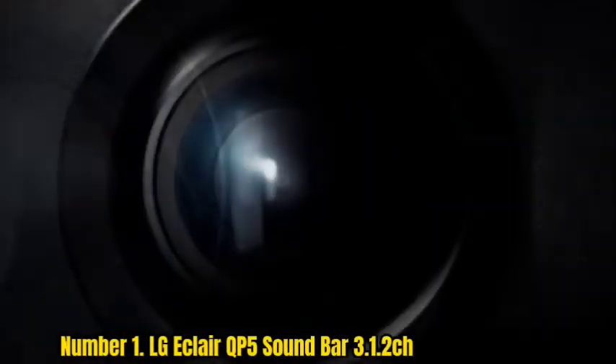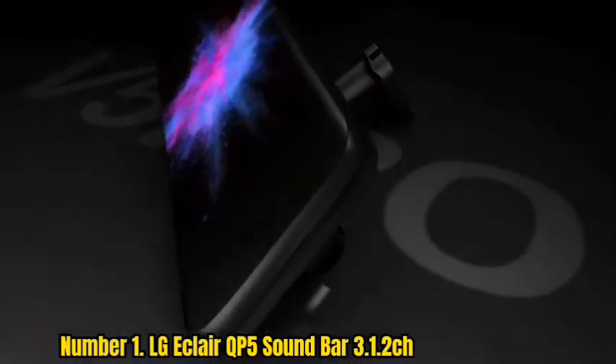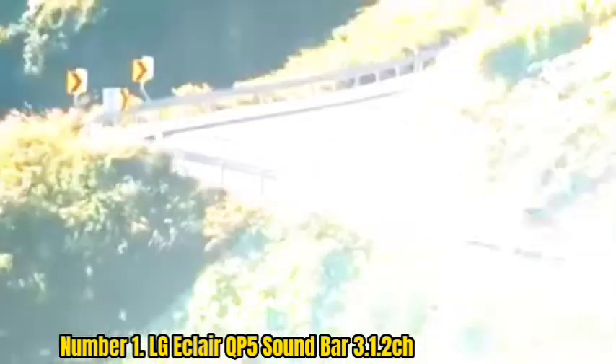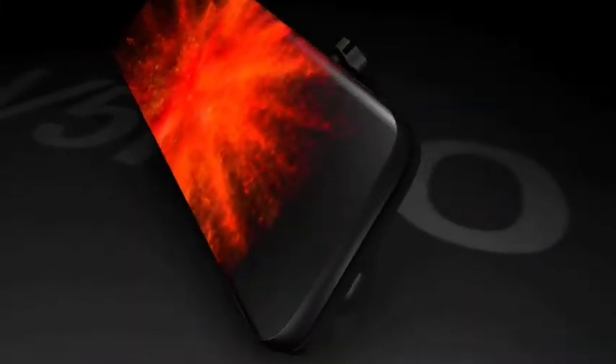Number 1: LG Eclair Q5 Soundbar 3.1. LG is a well-known electronics company specializing in TVs, smartphones, and other devices. Their newest product, the LG Eclair Q5 Soundbar 3.1, features powerful sound with Dolby Atmos and DTS:X with up-firing height speakers, a stylish and compact design, and Meridian Audio technology. It can provide an immersive experience when watching movies or listening to music. It also has 4K and HDR pass-through, allowing you to enjoy your favorite content in the highest quality possible. If you're looking for a soundbar that packs a punch and looks great, the LG Eclair Q5 is the perfect choice.